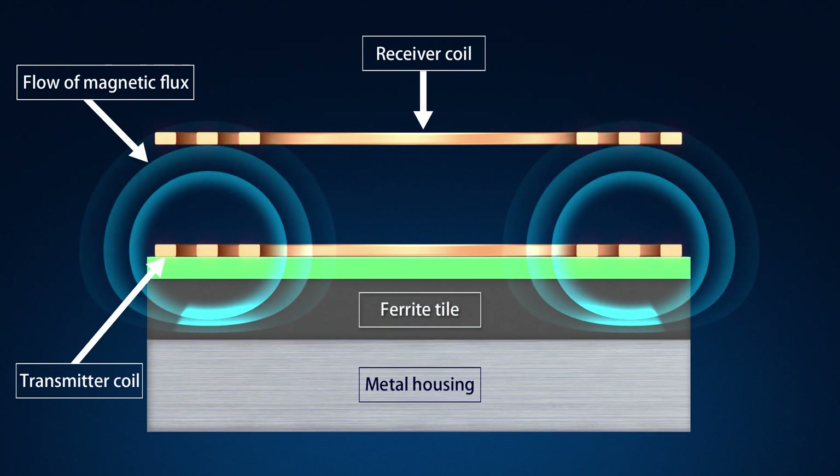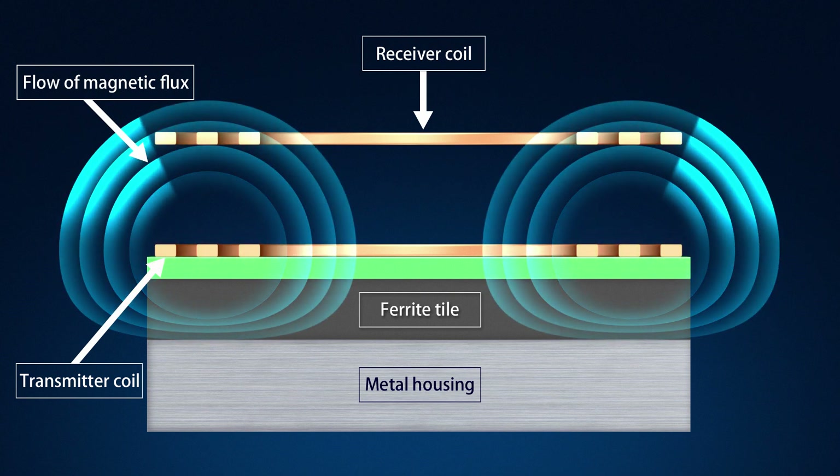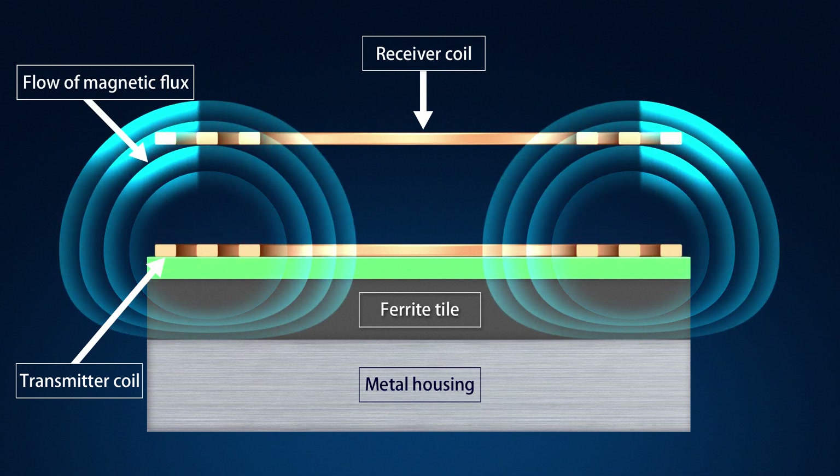As you can see, the ferrite tile installed between the transmitter coil and the metal housing allows the magnetic flux generated by the transmitter coil to be sent efficiently to the receiver coil.